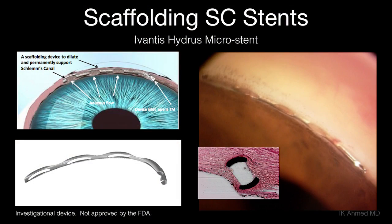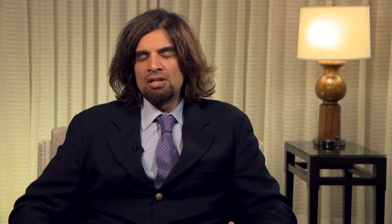We're also seeing scaffolding stents coming into play. These are tri-modal action devices that not only create a bypass but also expand the canal, creating windows to allow filtration of fluid through this 3 o'clock hour device. This is the Hydrus device. It has completed the US IDE study and will soon be submitted to the FDA, with results to be published in the near future. This represents another opportunity to expand the canal in a different action than what we've seen with other stents.